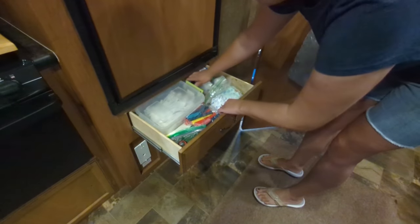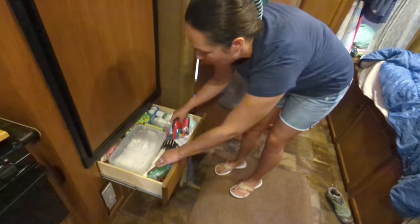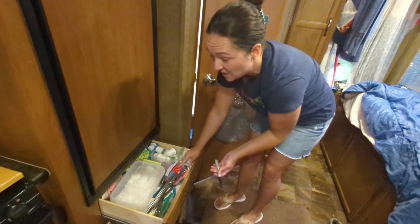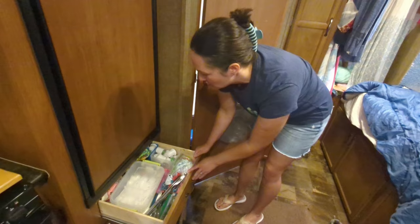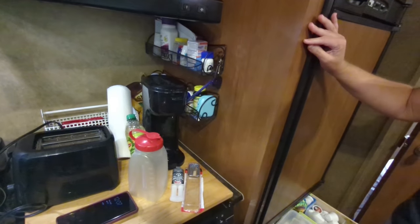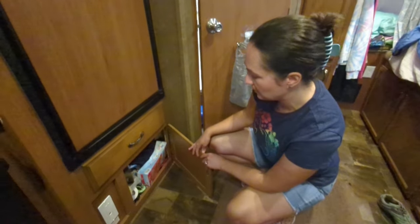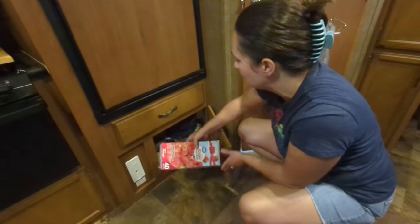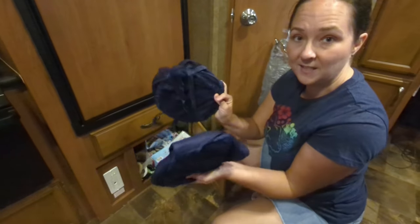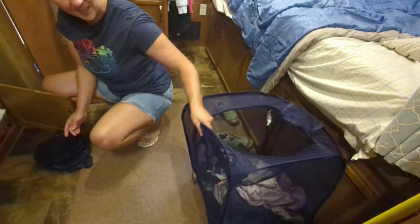We have one kitchen drawer with cutlery, chip clips, cooking utensils, and a Sharpie marker — extremely important for labeling people's drinks so they don't go to waste. We also have an off-brand Keurig from Walmart for morning coffee. What we consider the laundry cupboard has multiple pop-up laundry baskets from Walmart — they can be turned on their side and unzipped to use as a laundry basket for bringing folded clothes back to the camper.